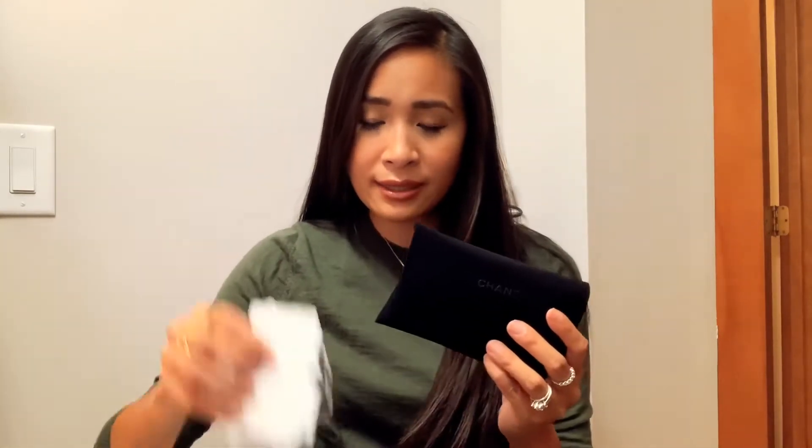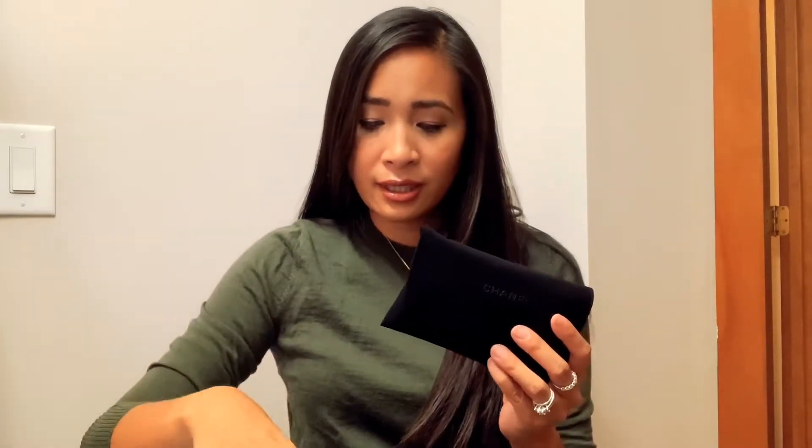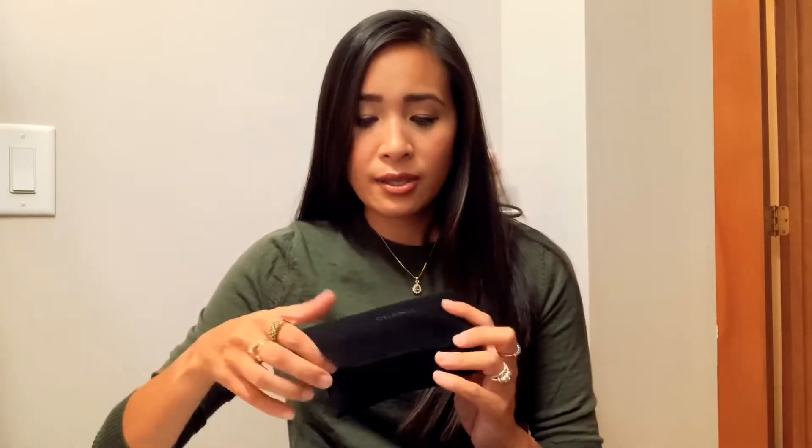Hi guys, welcome back to my channel. My name is Francesca. Today I wanted to share with you something from Chanel — this is my second SLG from Chanel and I got it fresh from the boutique. It did come with the ribbon, but they ran out of ribbons because everybody was buying stuff at that time. It comes with a dust bag and I still have the tags and the cards.